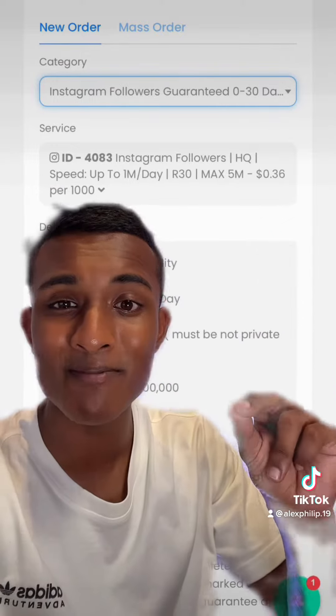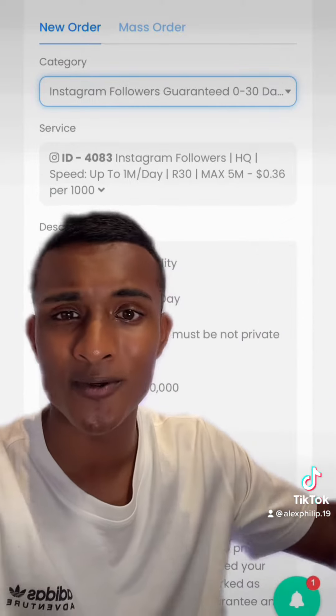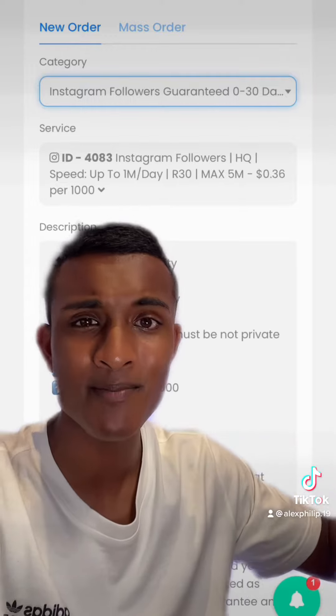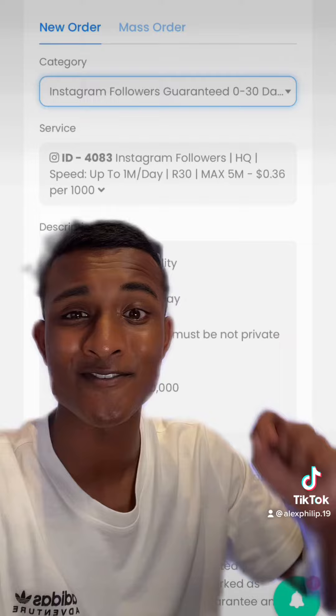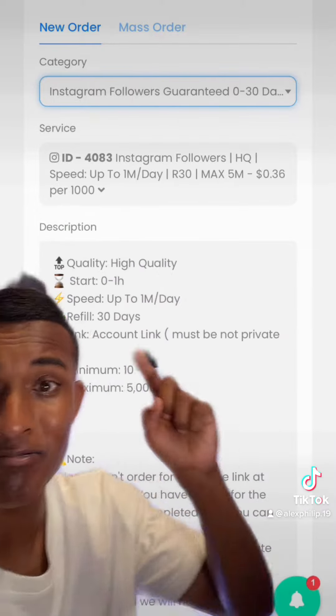Now you can get followers cheaper than this. However, they do tend to drop off after a couple of days because the accounts get banned or whatever. But these ones stay for 30 days guaranteed and it's only 36 cents for a thousand followers.